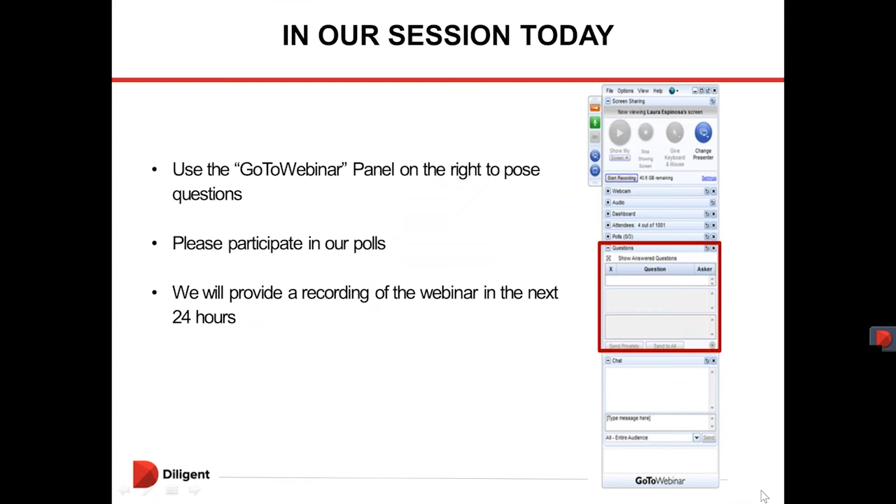Before we get started I have a couple of housekeeping notes. This webinar should last about 30 minutes. We are recording it and a replay will be sent to everybody on the line and everybody that registered in the next 24 hours. Please feel free to forward this along to any of your colleagues or board members who may have missed today's webinar, and also feel free to ask a question at any time through the ask a question pane on the right hand side of your screen. At the end of today's demonstration we'll answer as many questions as we can and anything we don't have time for will come back to you via email.